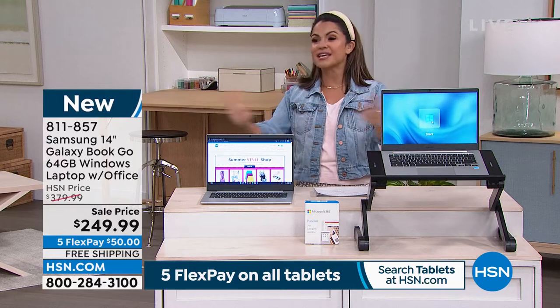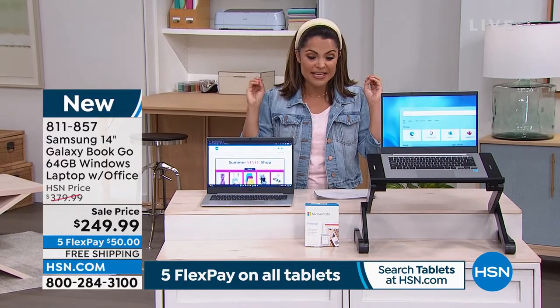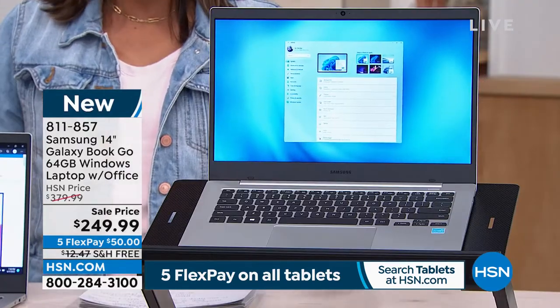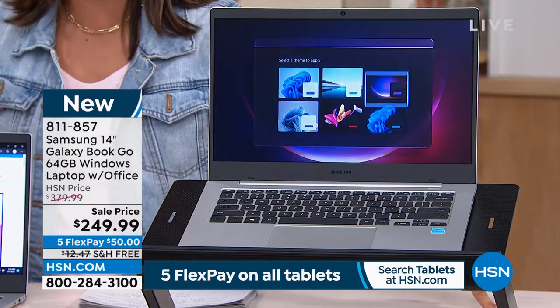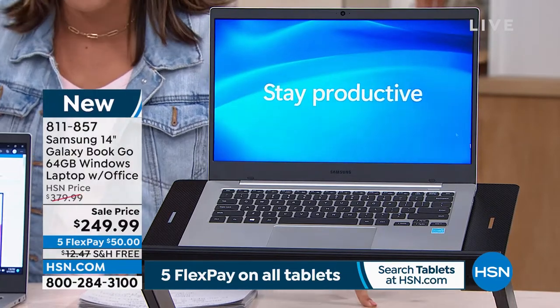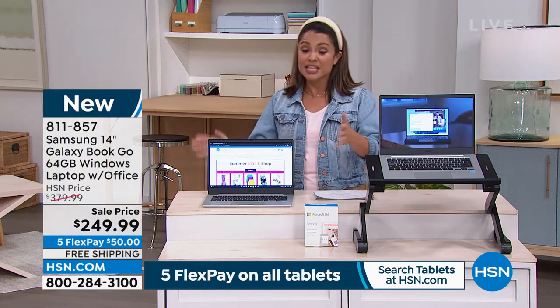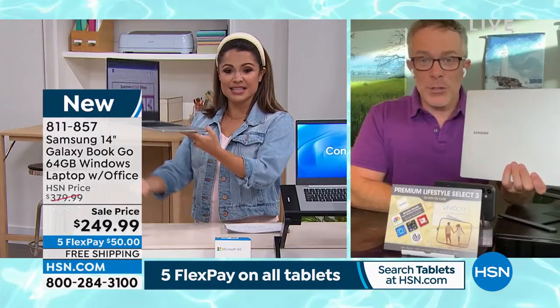Bill Duggan is going to give us all the ins and outs on this, but don't wait too long because these have been flying off the shelves. We finally have them in stock, ready to ship, with free shipping — that's another $12 off on top of the $130 savings and five flex pay. This is such a great deal on an incredible little laptop.